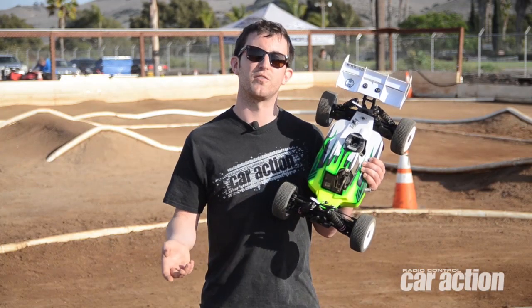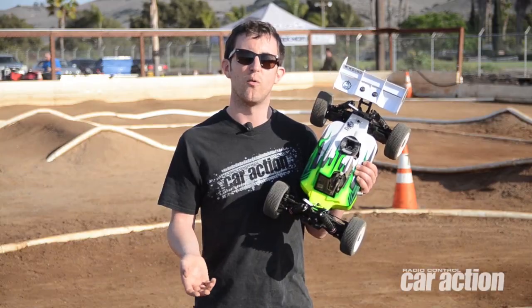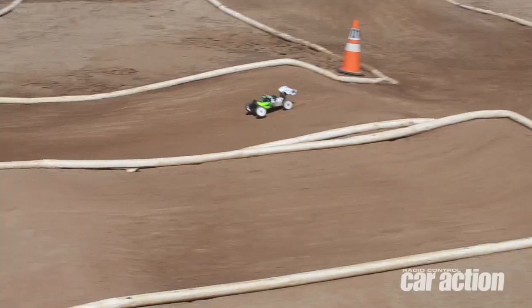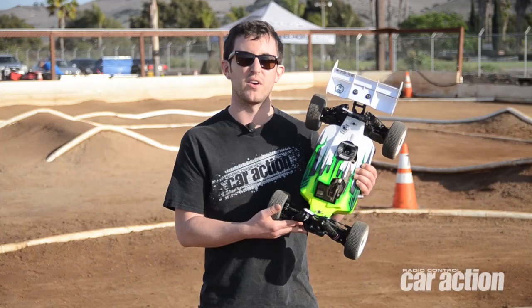Pro-Tec RC sent us a full complement of stuff — the Pro-Tec RC Chad Bradley Edition 170S and T servos for throttle and steering, and of course their LIFO receiver pack that fits neatly into the really skinny radio tray on here. The car was just awesome to drive, and I really enjoyed it.